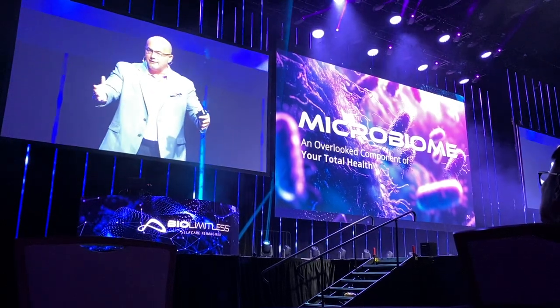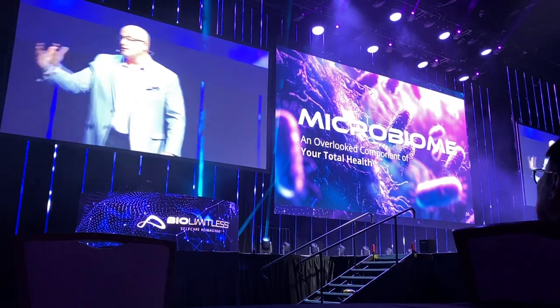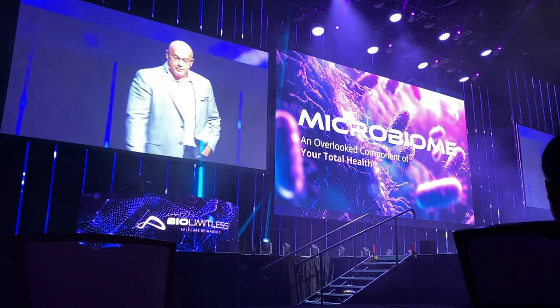You're getting a lot of information, and then you're going to get the book. We're going to do this amazing challenge together — all these great things. Within the next six to eight weeks, you're going to be experts on all this stuff. So let's talk a little bit about the microbiome.